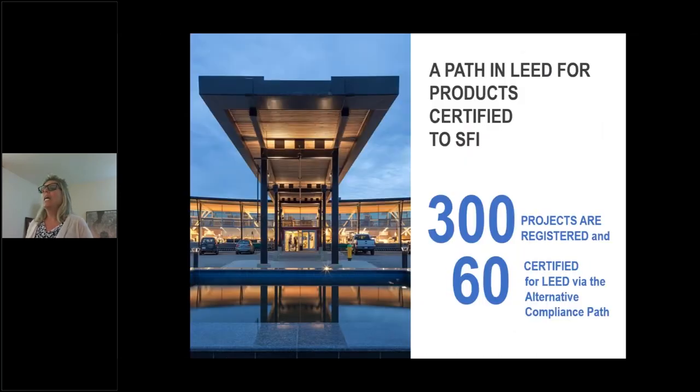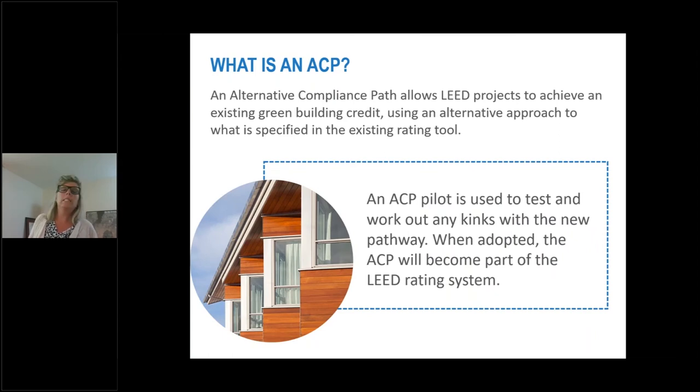SFI products do count for LEED points within USGBC's LEED green rating system. That is done through what's called the Alternative Compliance Path, otherwise known as the ACP. There are currently 300 projects registered using the ACP and 60 that are certified using the Alternative Compliance Path. An Alternative Compliance Path allows LEED projects to achieve an existing green building credit using an alternative approach to what is specified in the existing rating tool. Once all the kinks get worked out on this new pathway and it's adopted, the ACP will become part of the LEED rating system in the bulk of the language of the tool.